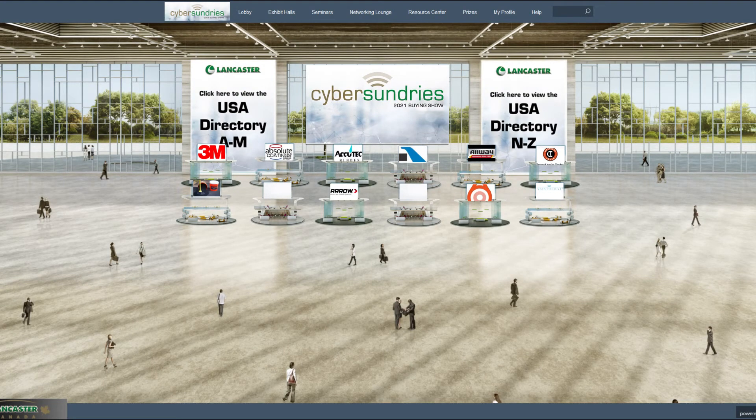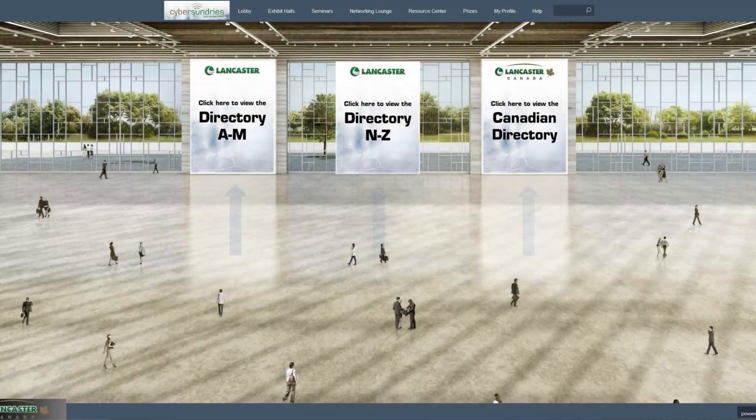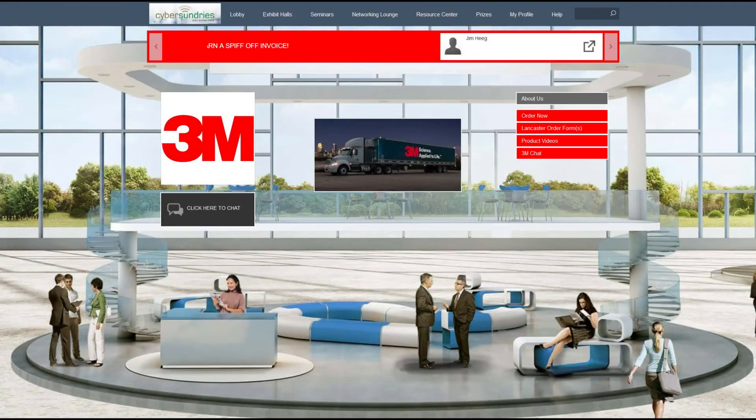We have saved the best room for last — the exhibit hall. There are two ways to navigate the exhibit hall: you can go to each exhibit hall in the drop-down or by the clickable directories. Note that U.S. and Canadian exhibitors are separate. Once you enter a booth, there are many features that become available to you.